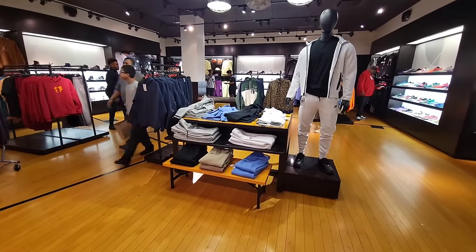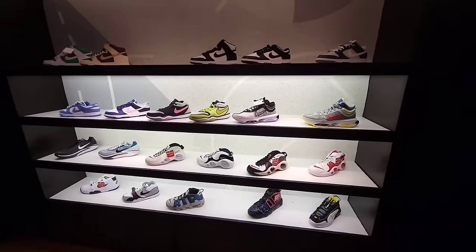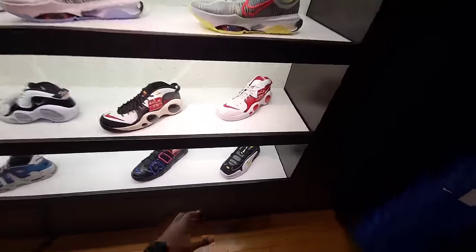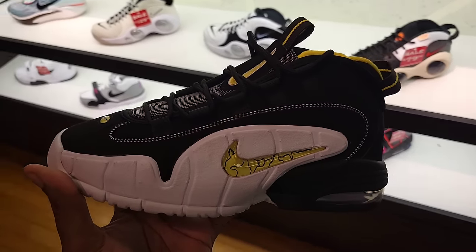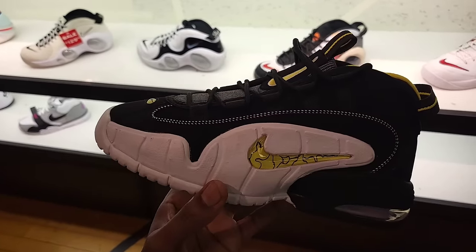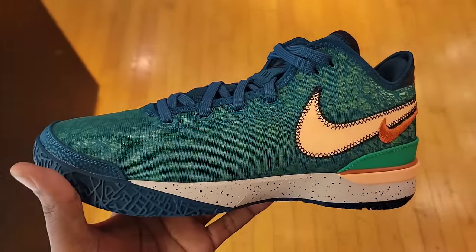Their House of Hoops section — let's see what the basketball shoes and Jordan retro selection is like. Same things we've seen at most spots: Dunk Lows, Nike Jump 2, Nike Hustle 2. We also have the Air Max Penny Ones — seen these before, still full retail at 180. If you go to some JD locations you might find them for like 80 bucks. The Nike basketball selection here definitely looks pretty full.